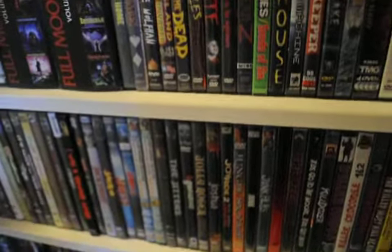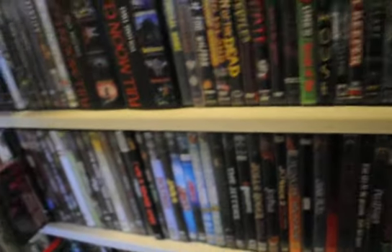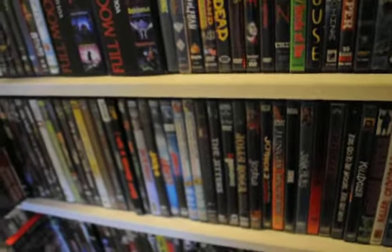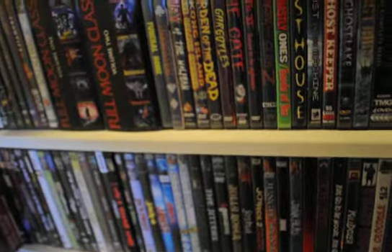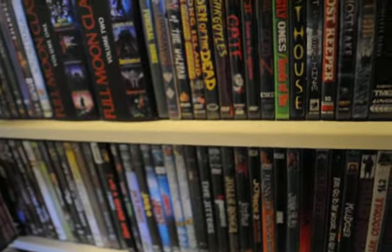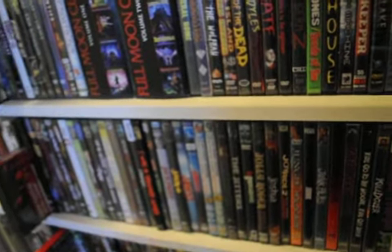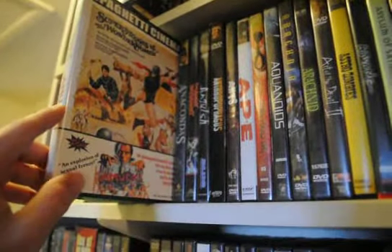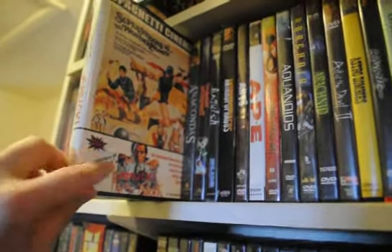Alright guys, back to continue with the DVD overview series of videos, just to keep this series updated. I'll go over the previous sections that have been updated since then before I get to the M's. Hopefully I can get all through the M's in this one video. In the A's, I got this for a monk — it's a double feature — but I mainly got it for this giallo here.